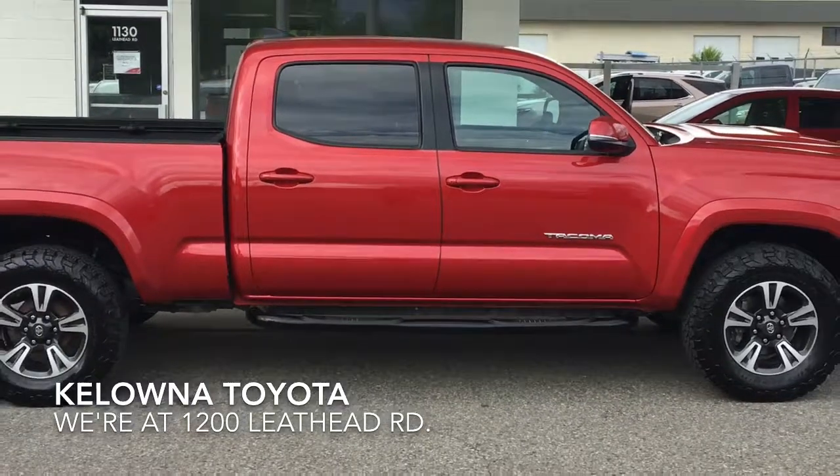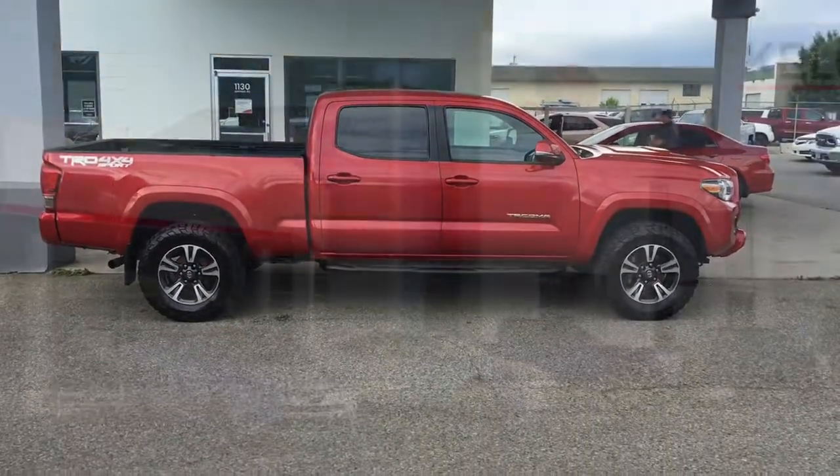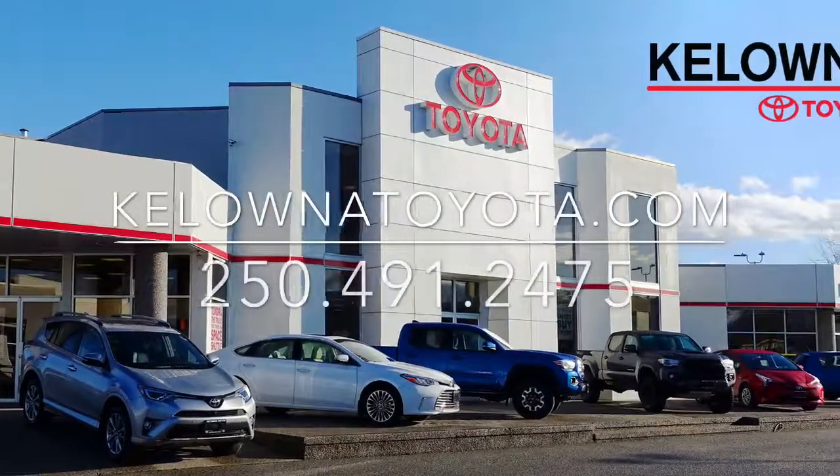Don't delay — call today if you want to drive home this awesome 2016 TRD Sport, or stop by for a look. We're at 1200 Neath Head Road in Kelowna.